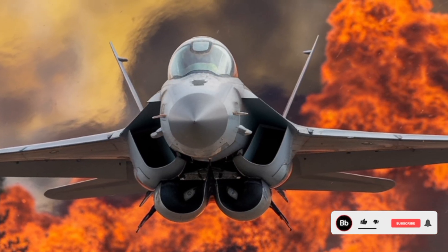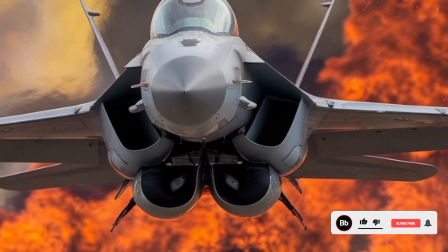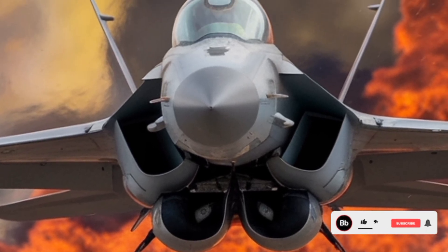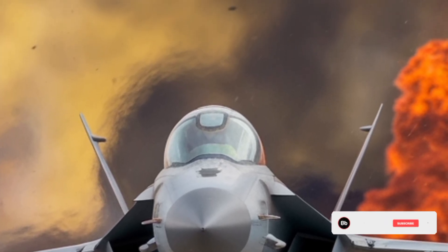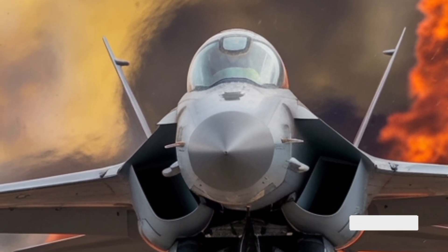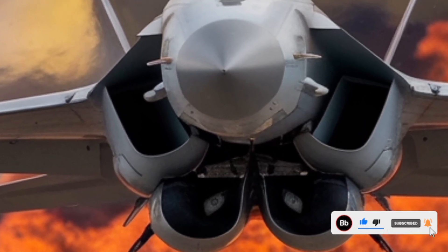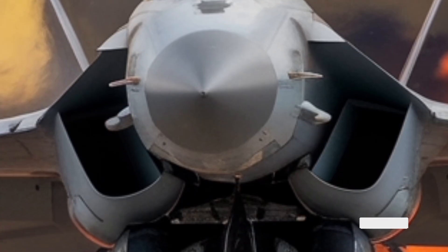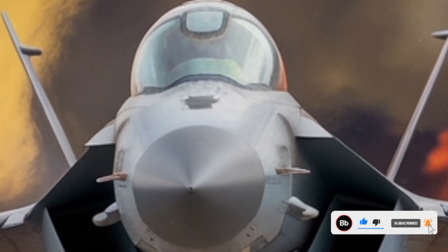The airframe of the 2026 variant has also seen aerodynamic refinements. While the basic delta wing and tail configuration remains, modifications have been made to reduce radar cross-section. These include edge alignment, radar-absorbent materials, and revised engine inlets with serrated edges. Although the JF-17 is not a stealth aircraft by design, these enhancements help in lowering its detectability against legacy radar systems, particularly in low- and medium-frequency bands. The Thunderix may also include internal upgrades like infrared signature suppression and electronic warfare pods that increase survivability against heat-seeking missiles and radar-guided threats.